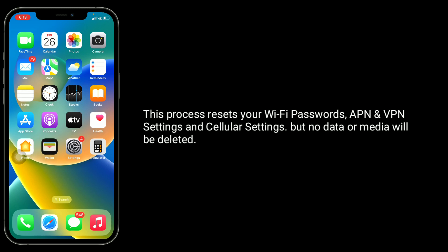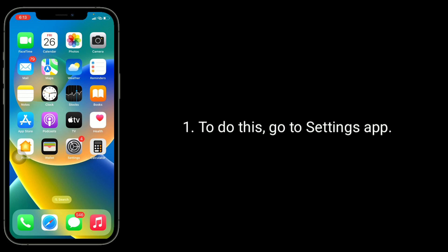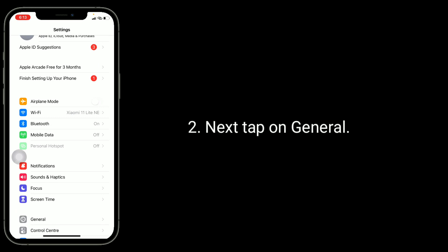Solution four is reset network settings. This process resets your Wi-Fi passwords, APN and VPN settings, and cellular settings, but no data or media will be deleted. To do this, go to the Settings app, then tap on general.